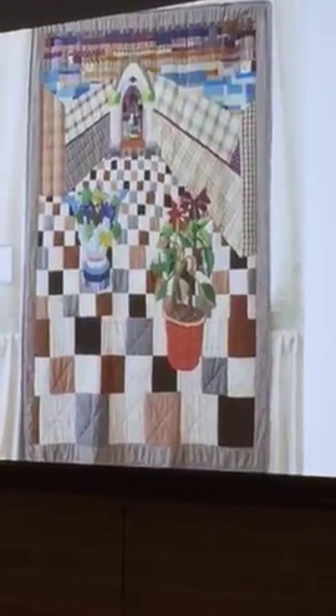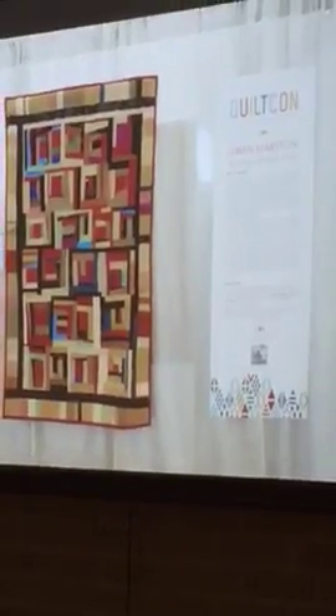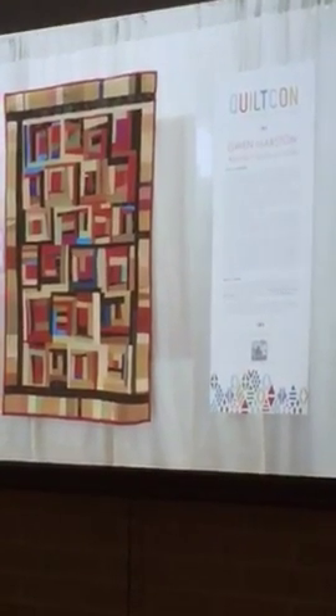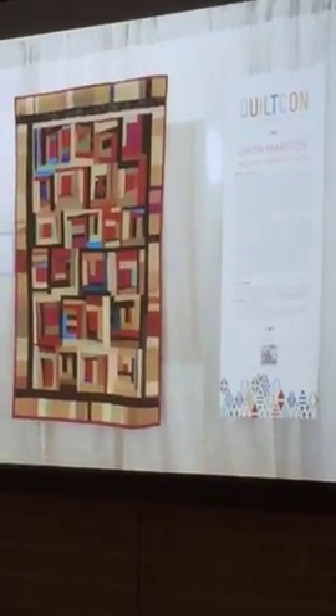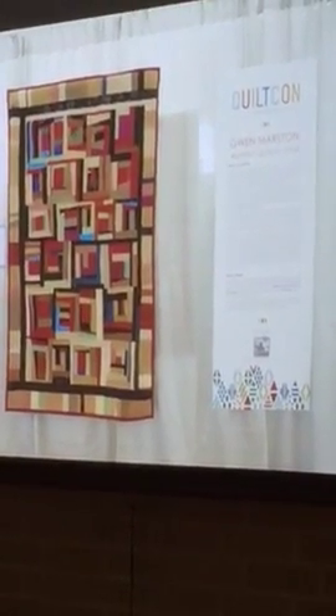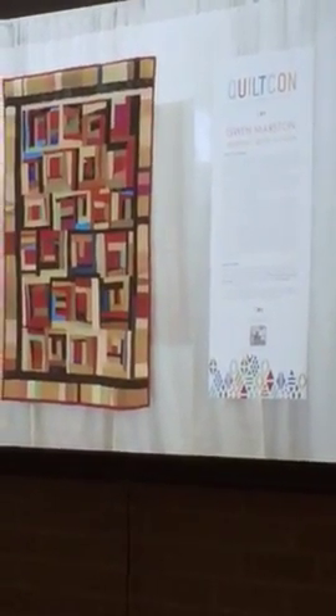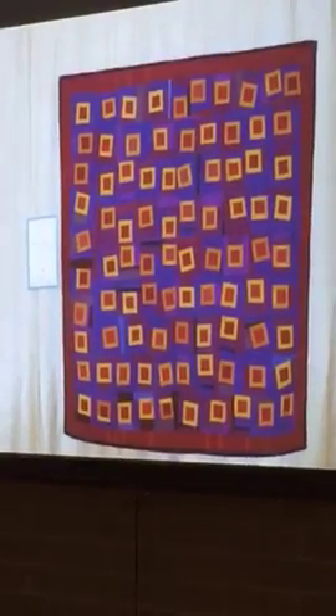The other special show was Gwen Marston's 'Abstract Quilts and Solids.' She works almost exclusively in solids because the line and form are clearly defined, and you can see that in her 10 quilts that were exhibited.